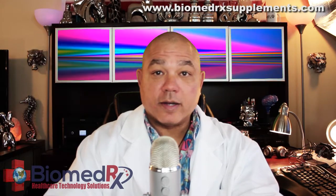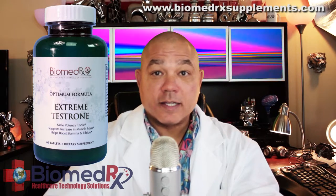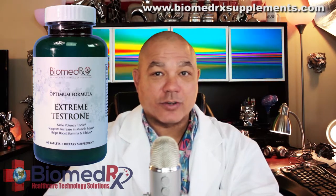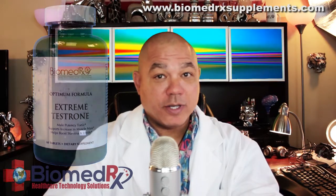For men, we have Biomedrix Optimum Formula Extreme Testrome. This is a male potency enhancer. It increases muscle mass and helps build stamina and libido.